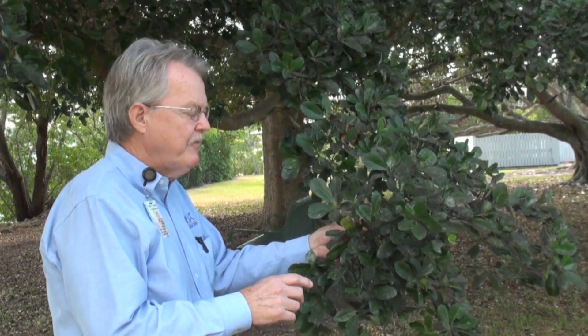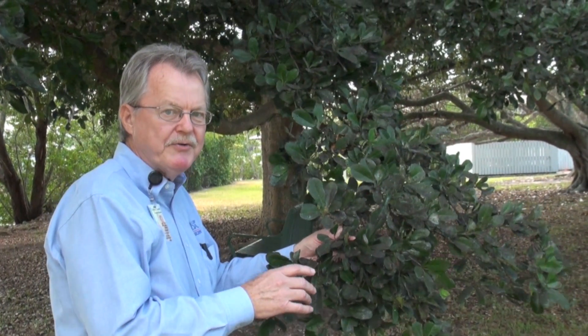I wanted to point out there's a big difference between the rugose spiraling whitefly and the ficus whitefly. The ficus whitefly is more of a stealth attack plane. You don't see the whiteflies, you don't see the honeydew, and you don't see the sooty mold with the ficus whitefly.